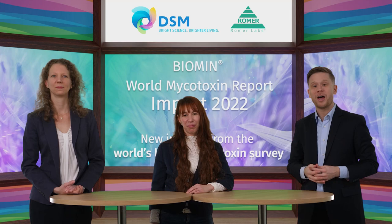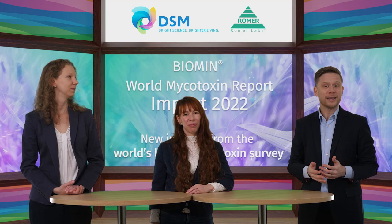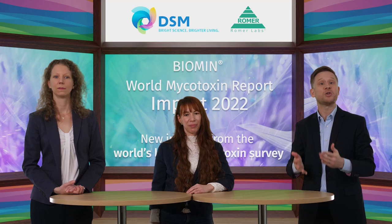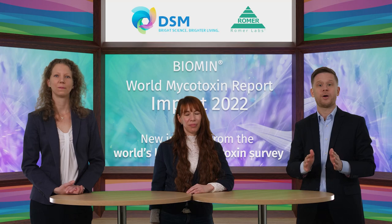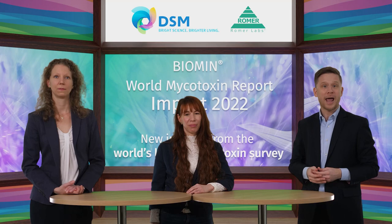I promised several firsts. This is the first time we are doing this in a studio. More importantly, for the first time, more mycotoxin experts will be joining us later to focus on individual regions: Europe, Africa and the Middle East, Asia Pacific, and the Americas. As always, you can ask questions at any time. We will answer all your questions afterwards by email. Several of you asked questions when you registered, and these will inform our discussion after the presentations.